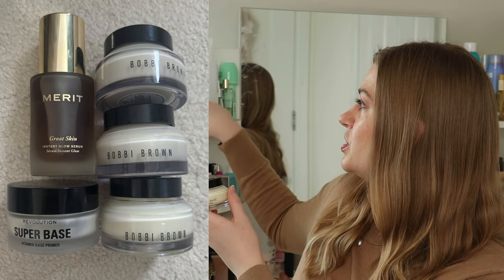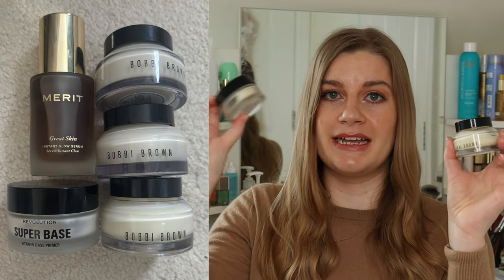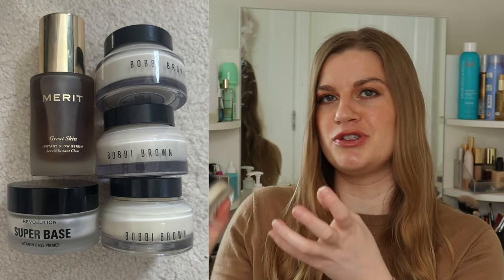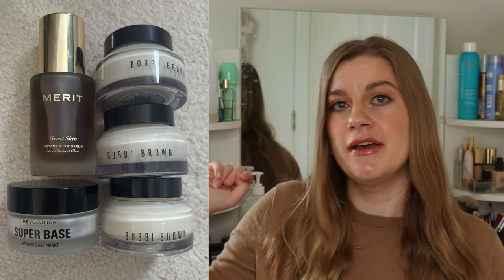There's also one Revolution Super Base, which is a dupe of the Bobbi Brown one — it was in my project pan but I only used it about three times so I took it out. I'm now using the Bobbi Brown face base as a moisturiser day and night, and once I finish that I'll use the Revolution one. I also have the Merit Great Skin Instant Glow Serum put out to start using as a primer. Hopefully by the next check-in I'll have used those two up, bringing me down to three.